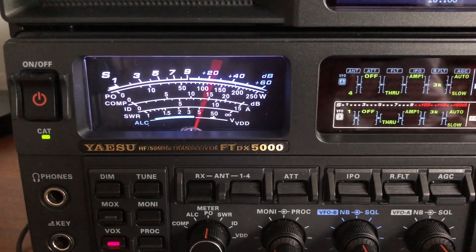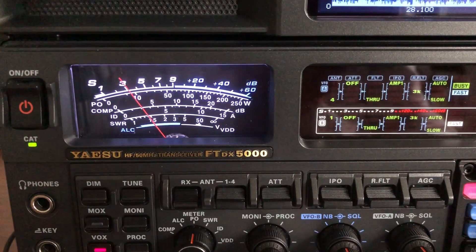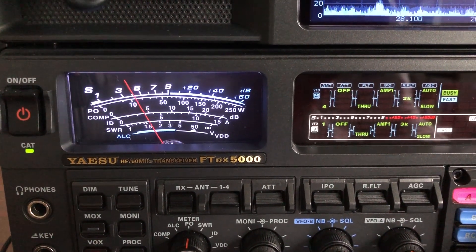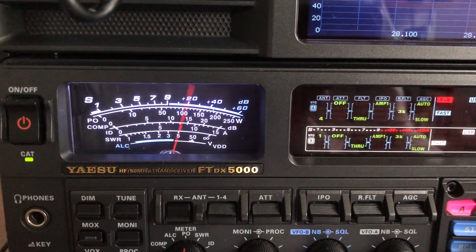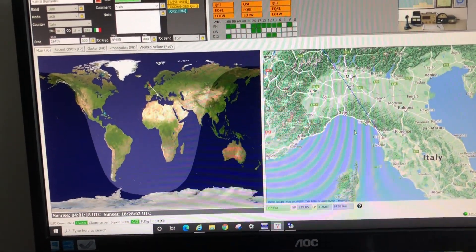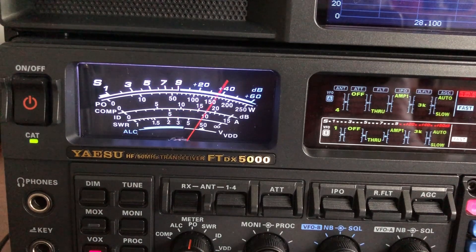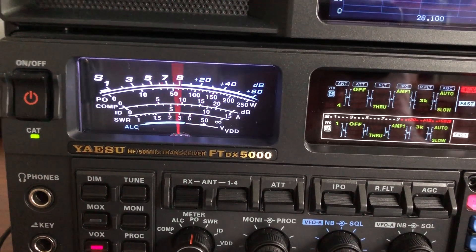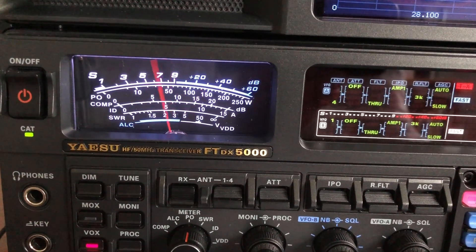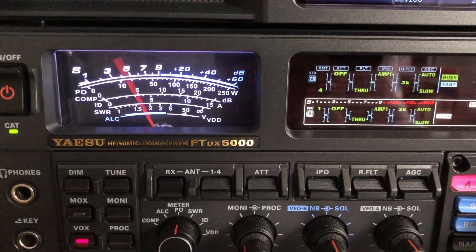Roger Franco, did you say 500 milliwatts? Roger — for your 5 and 9 plus 3dB, 5 and 9 plus 3dB for you. Excellent for 500 milliwatts! Your long Yagi is doing the business, Franco. My folded Yagi is very short — it's about 2 metres long. Today is the first day I've used it, first day. So happy to get to Italy. Oh, fantastic, fantastic!